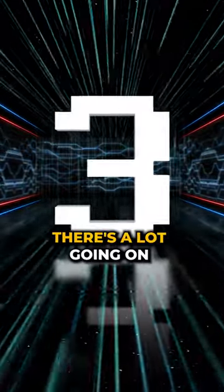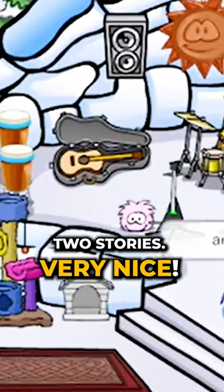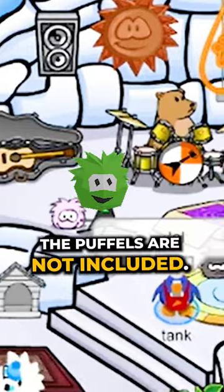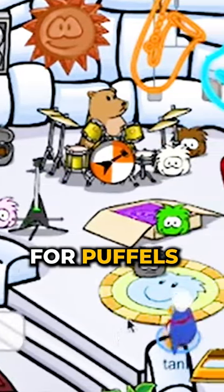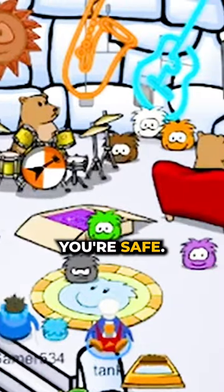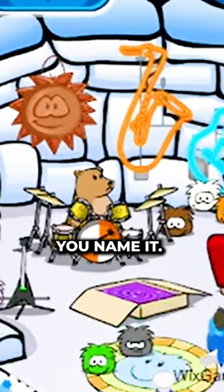Third one. There's a lot going on in our third one. As you can see, two stories. Very nice. Plenty of beds for the puffles. The puffles are not included — you guys have to bring your own. We just allow accommodation for puffles when you're staying here. Security camera to make sure you're safe. Music, drums, guitars, TV — you name it.